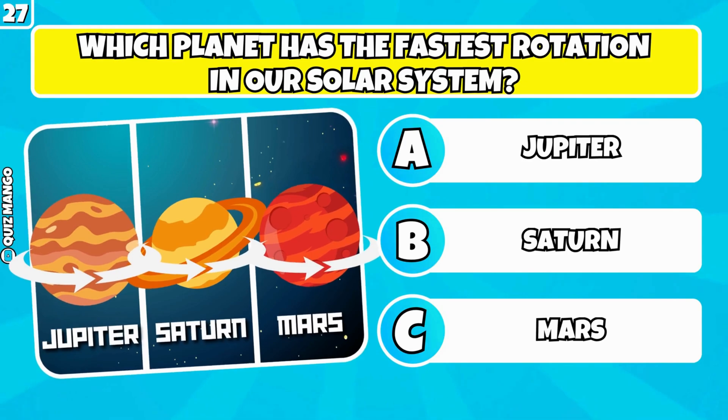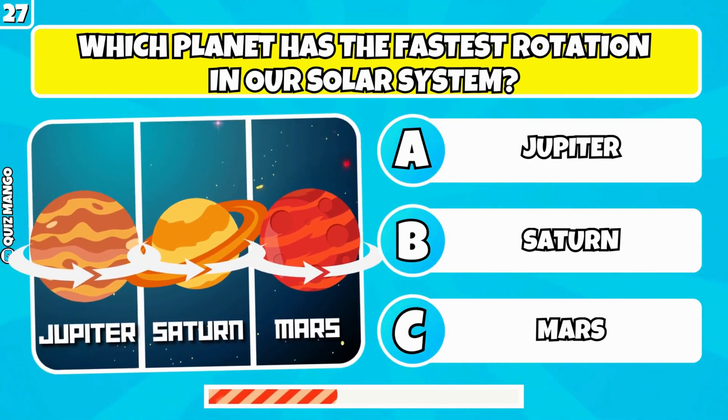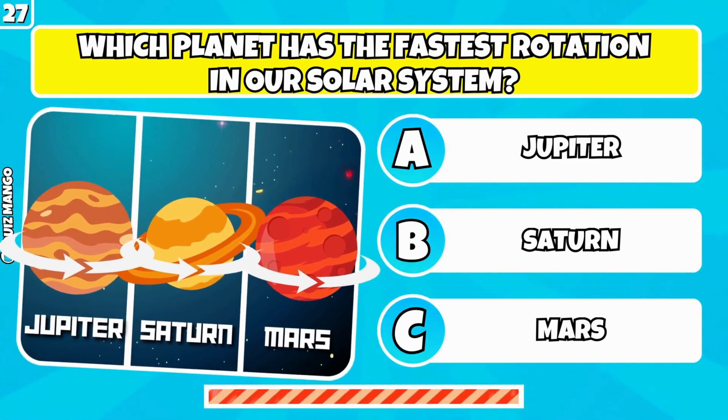Which planet has the fastest rotation in our solar system? It's Jupiter.